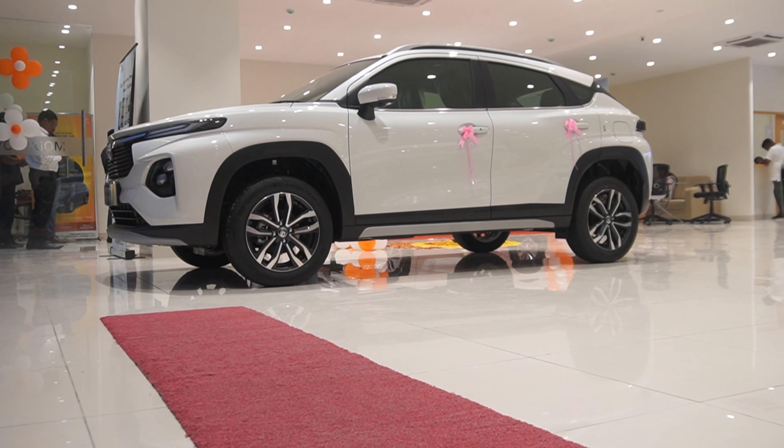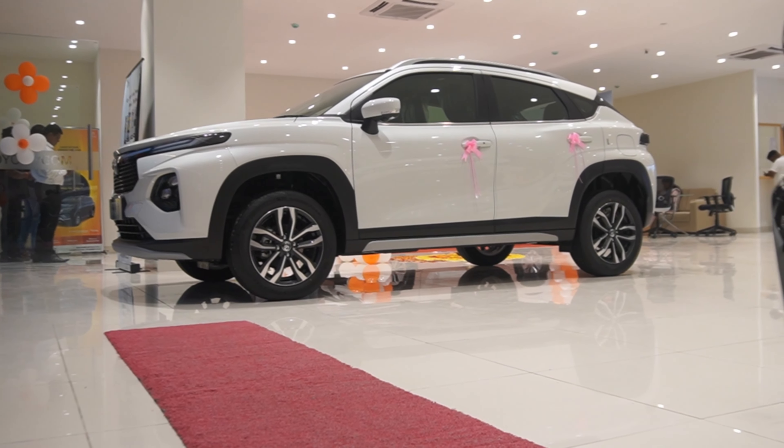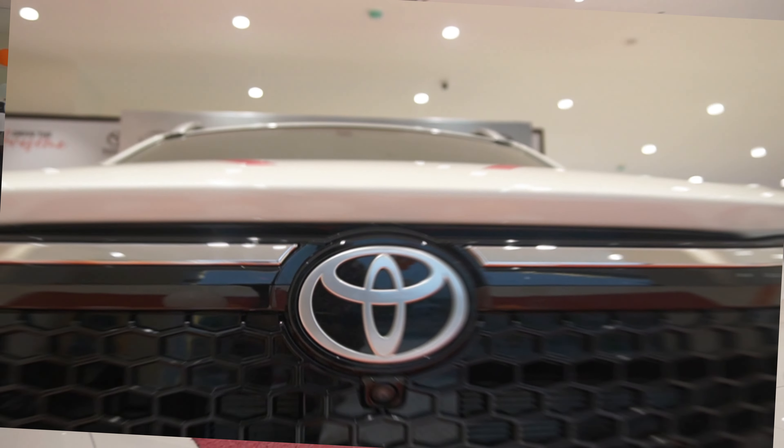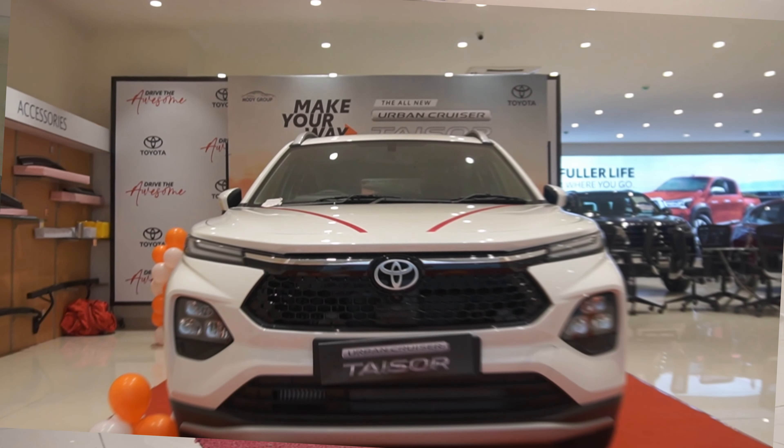If you want to drive an SUV, you should have reliability and low maintenance, so one option in front of you is this. This is the Toyota Urban Cruiser Tizer. Basically, this car is a rebadged version of the Fronx.